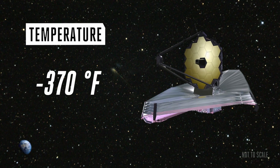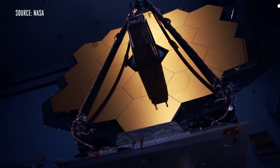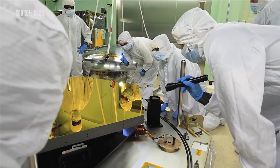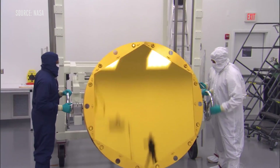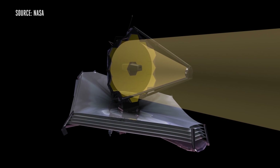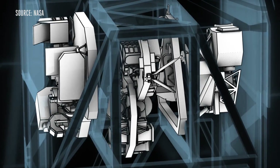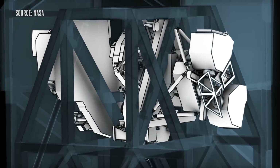That's minus 370 degrees Fahrenheit. In order to pick up this infrared light, that's where James Webb's mirror comes in. It's made up of 18 hexagons of beryllium, all coated in a thin layer of gold that's just 1,000th the thickness of a human hair. The gold is what makes it easier to see in the infrared. Those mirrors will then reflect light onto a secondary mirror extended out in front of the telescope, which will funnel light into the telescope's instruments on the backside of the mirror.